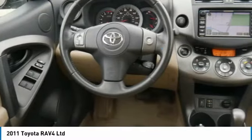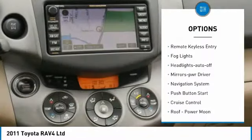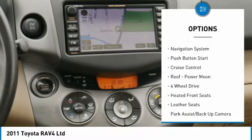Here are some of this vehicle's great options: aluminum wheels, heated side mirrors, traction control, remote keyless entry, fog lights.